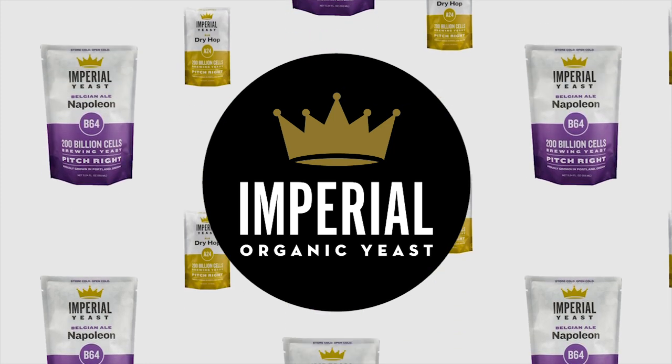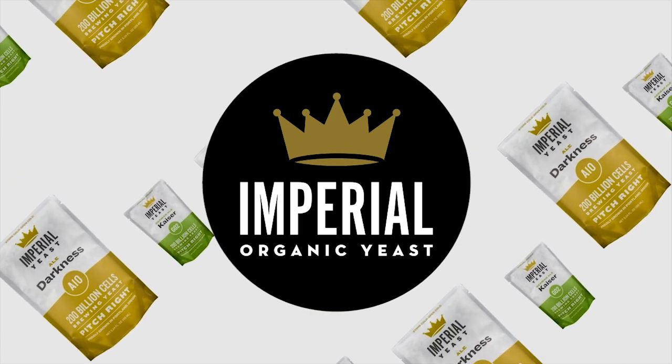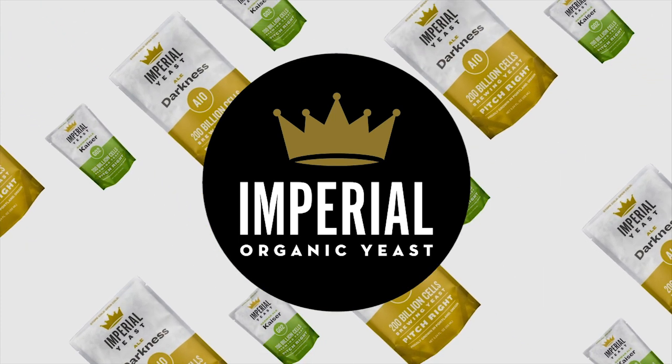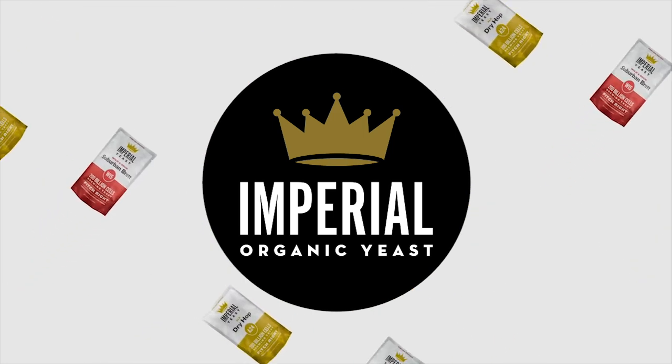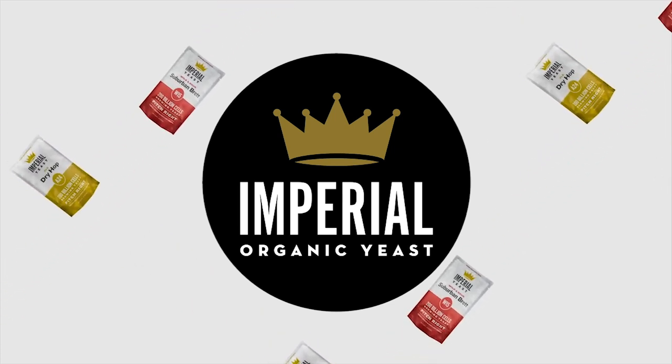Imperial Yeast strains are grown by a team of pro brewers and home brewers who live to help other brewers learn more and ferment better. Join any recipe-receiving tier of our Super Duper Homebrew Club and get a free upgrade to premium Imperial Yeast with every recipe kit that ships out to you. Learn more at homebrewhappyhour.com/club and come brew with us.